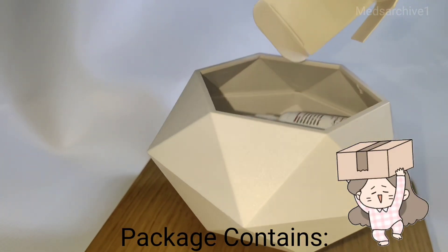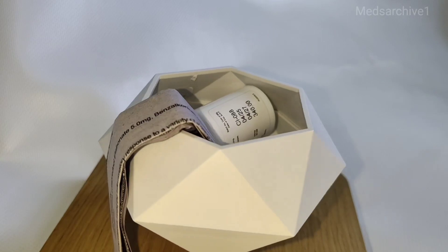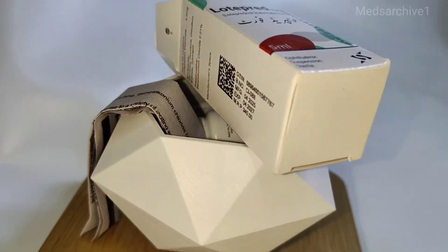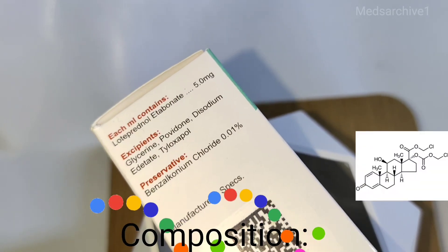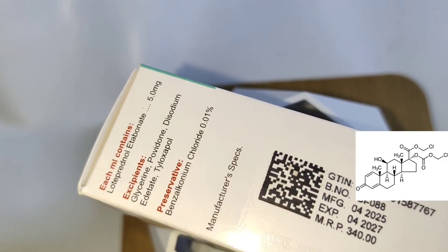Package contains: Each Lotopred Forte package contains a 5ml ophthalmic suspension sterile eye drops in a plastic dropper bottle and a leaflet. Composition: Each ml contains Lotoprednol etabonate 5.0mg.